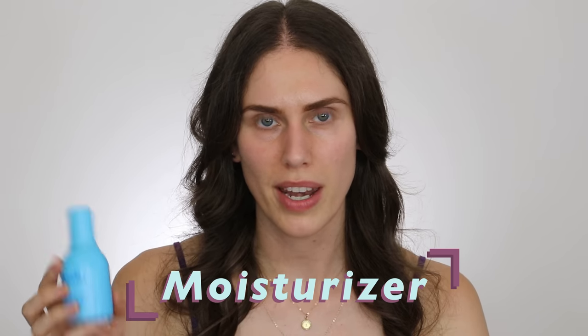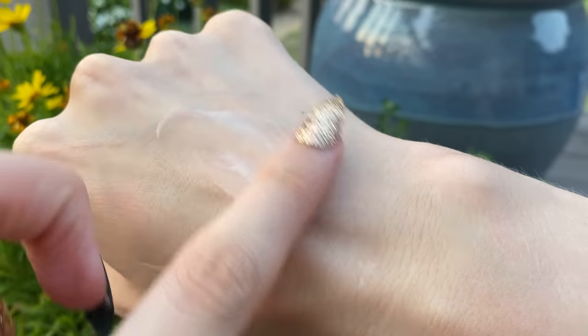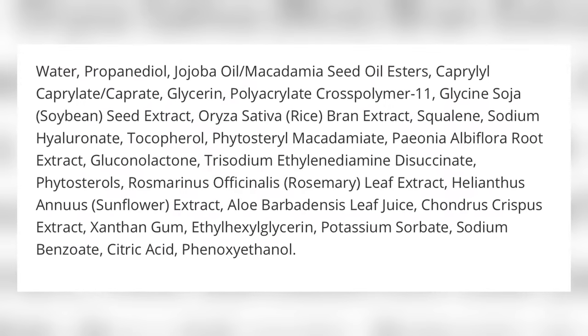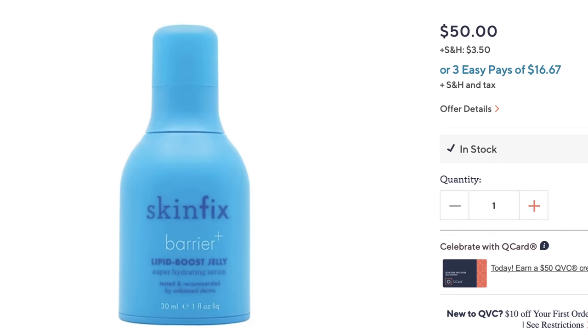If you want a morning moisturizer, I'm including one — but if you're using vitamin C and the sunscreen we're about to talk about, I don't feel like you really need one. This sunscreen is super skin-supporting and hydrating. But for those with drier skin who want that extra layer of barrier support, the SkinFix Barrier Plus Lipid Boost Jelly is amazing. It's a really light serum texture, so it doesn't ball up with other ingredients, and there's nothing in it that inhibits vitamin C or contradicts alpha-arbutin. Either way, you can't leave the house without sunscreen.